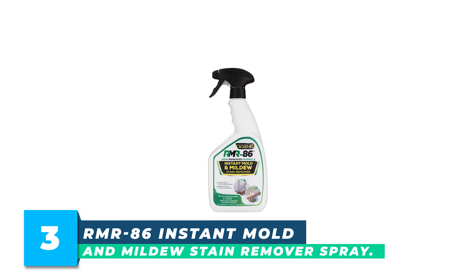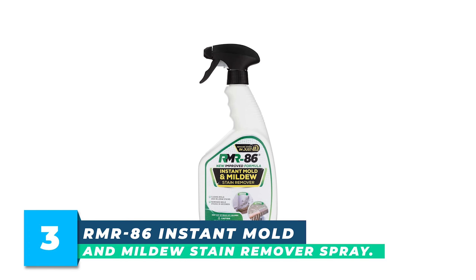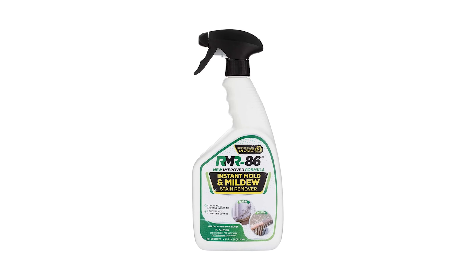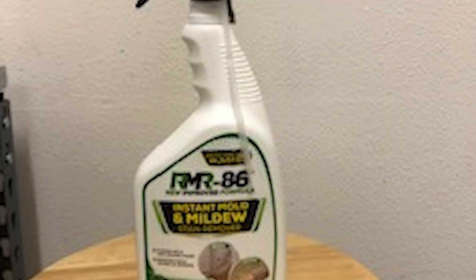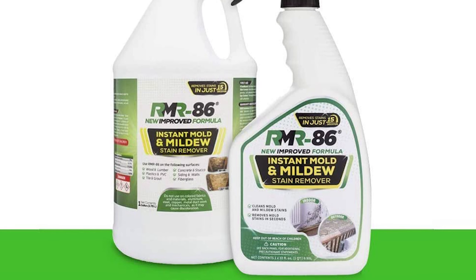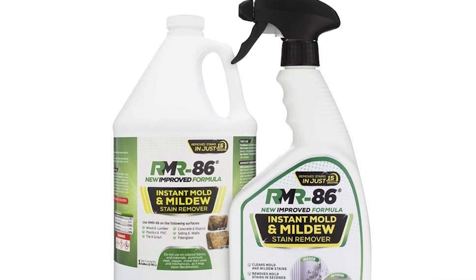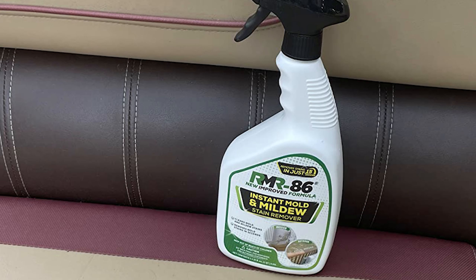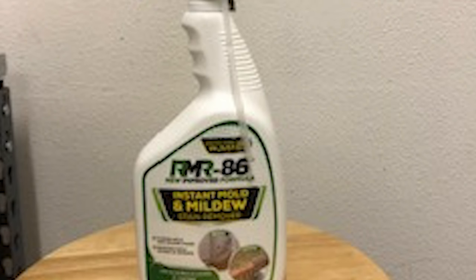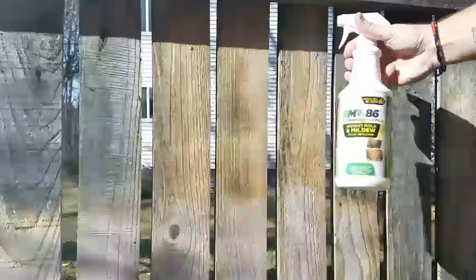Number 3. RMR-86 Instant Mold and Mildew Stain Remover Spray is a 32-fluid-ounce solution that promises to effectively remove stubborn mold and mildew stains. This fast-acting spray begins working instantly to target deeply embedded stains and unwanted odors that linger on various surfaces. The formula is scrub-free, making it easy and convenient to use. It removes the ugly staining left behind by black mold and mildew, and freshens your space by removing musty, damp smells often left behind by other sprays.